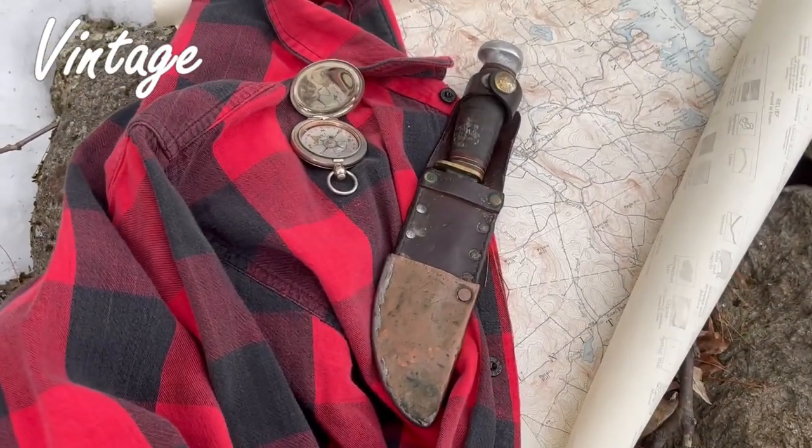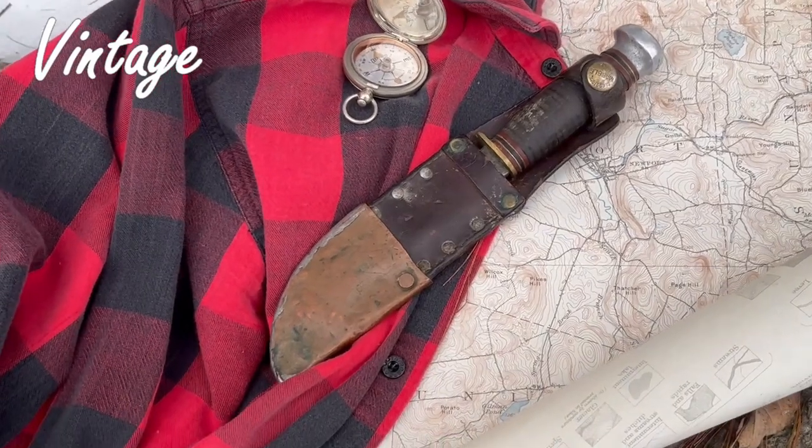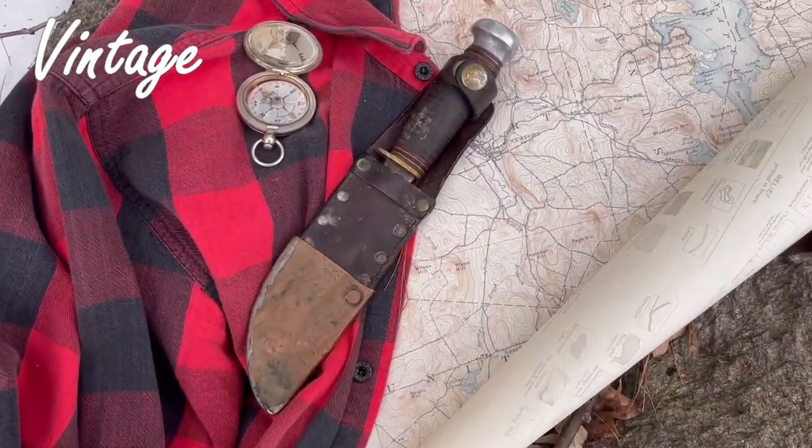Any example of something vintage that is perfect has no soul, no story or life lived. These are not those examples.